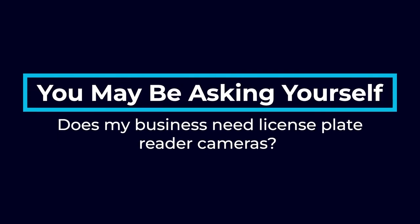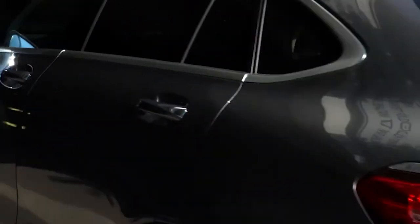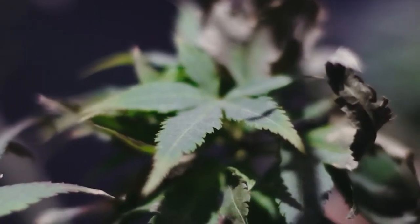Does your business need license plate reader cameras? Let's look at a few of the businesses that use them and the benefits of each. Stores and shopping centers: LPR cameras can be great for retail stores and shopping centers. All retail establishments are vulnerable to theft. Getting a license plate reader helps you identify who is coming onto your property potentially committing crime. When thieves park or drive past your LPR camera, you will get their plate number and can then blacklist their vehicle and set up entry alerts. This also holds true for cannabis facilities or any other facilities holding restricted substances. License plate reader cameras will supply the extra layer of security these specialty businesses need.